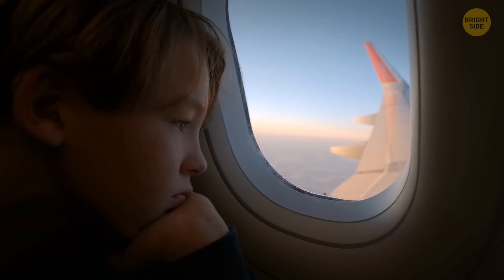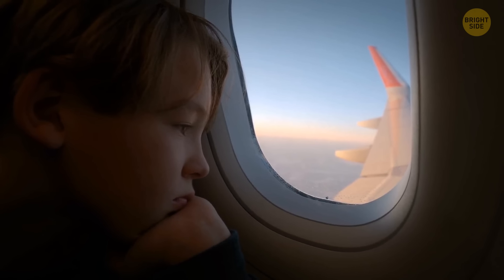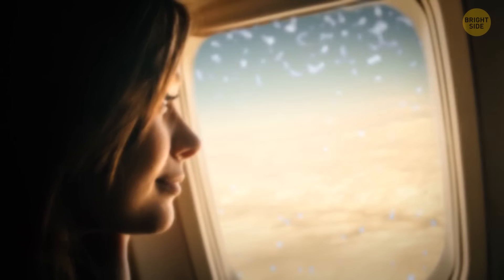Another thing you should avoid is leaning your head on the window if you have a window seat. You never know who occupied your seat before you, and in any case, the glass is likely to be covered with germs.